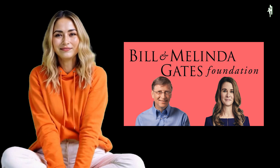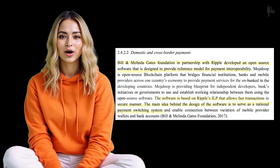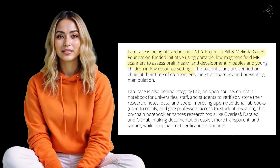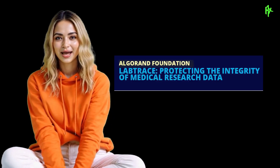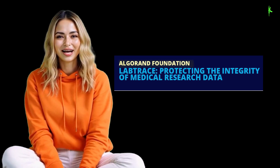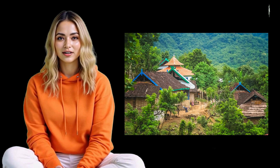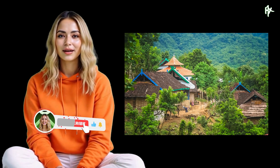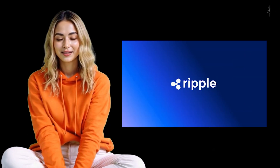LabTrace has become an essential tool in advancing global health and research integrity, particularly through its involvement in the Unity Project. This initiative, backed by the Bill and Melinda Gates Foundation, leverages cutting-edge technologies like portable, low-magnetic field MRI scanners to assess brain health and development in infants and young children in underserved regions. What sets this initiative apart is the use of blockchain to ensure that patient scans are verified at the time of their creation, creating an immutable record and fostering transparency and safeguarding data against manipulation.